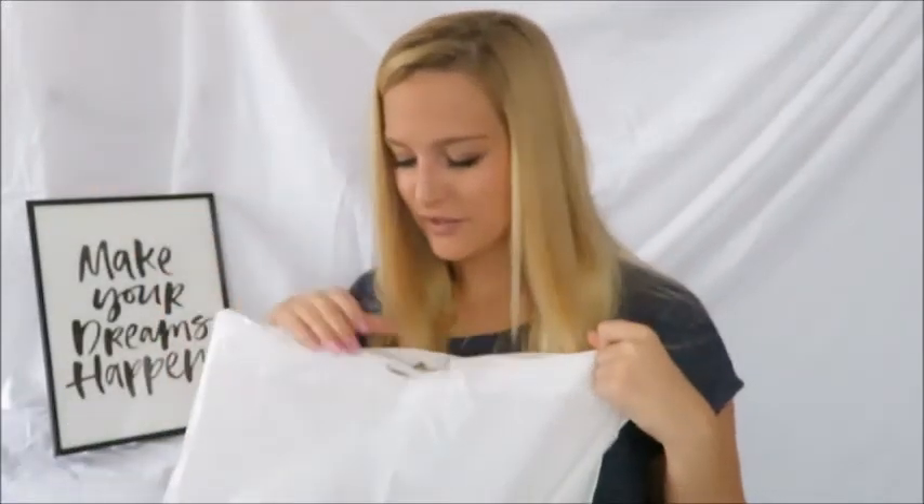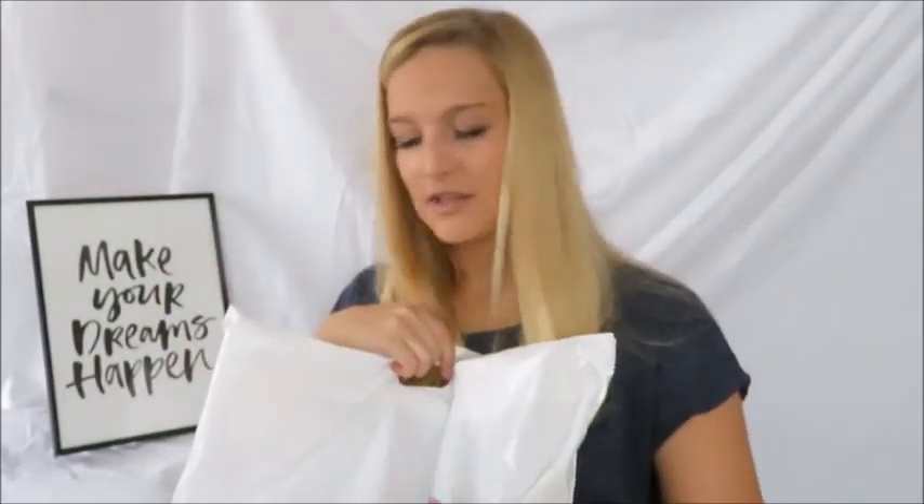Hello everyone, welcome back to my channel. Today I'm doing a little bit of a different video — everything's been very travel-related lately, so I decided to do a lifestyle haul video. It's from a Japanese store, kind of like a convenience store I guess.